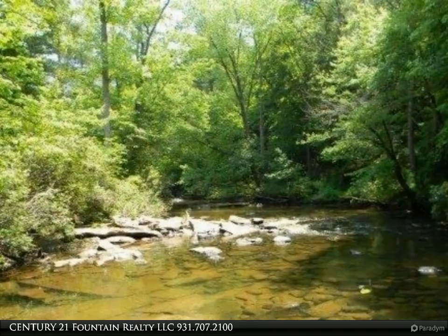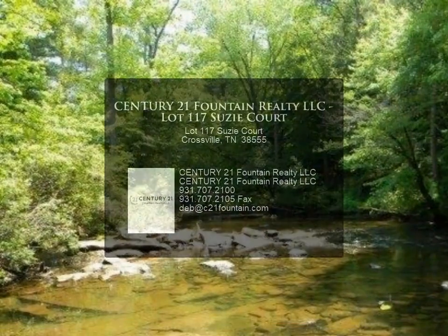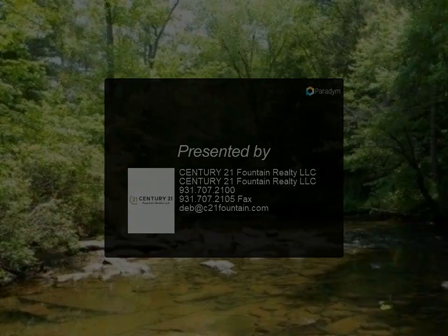Please view our virtual tour for additional property pictures. See the attached visual tour for more information, review the details below, or contact us.